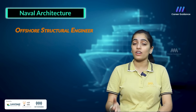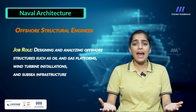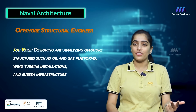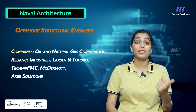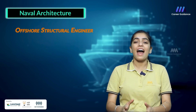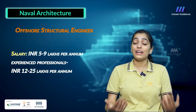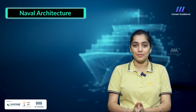The fourth role is Offshore Structural Engineer, responsible for designing and analyzing offshore structures such as oil and gas platforms, wind turbine installations and subsea infrastructure. Companies hiring include Oil and Natural Gas Corporation, Reliance Industries, Larsen & Toubro, Technip FMC, and related solution providers. Average salary ranges between 5 to 9 lakh rupees per annum, while an experienced professional can earn up to 12 to 25 lakh rupees per annum.